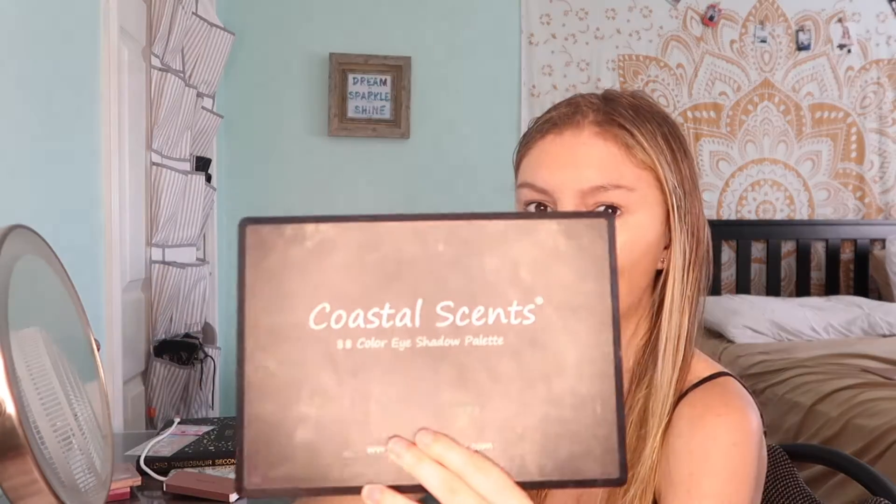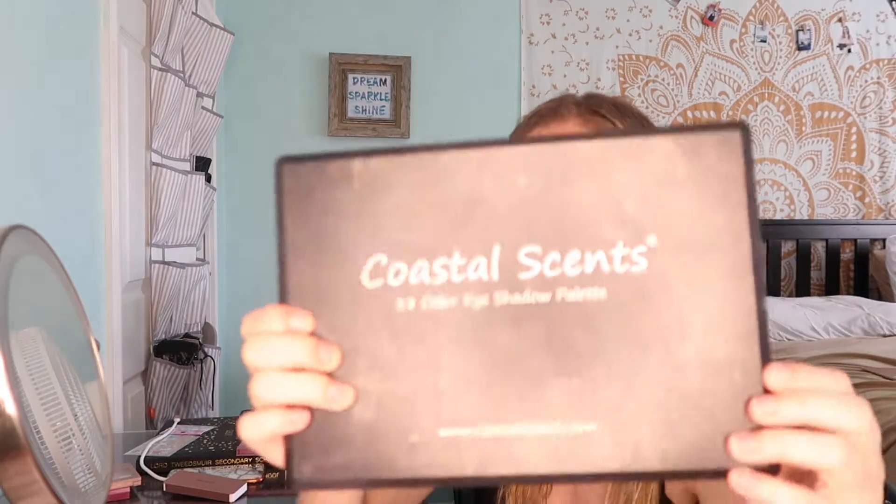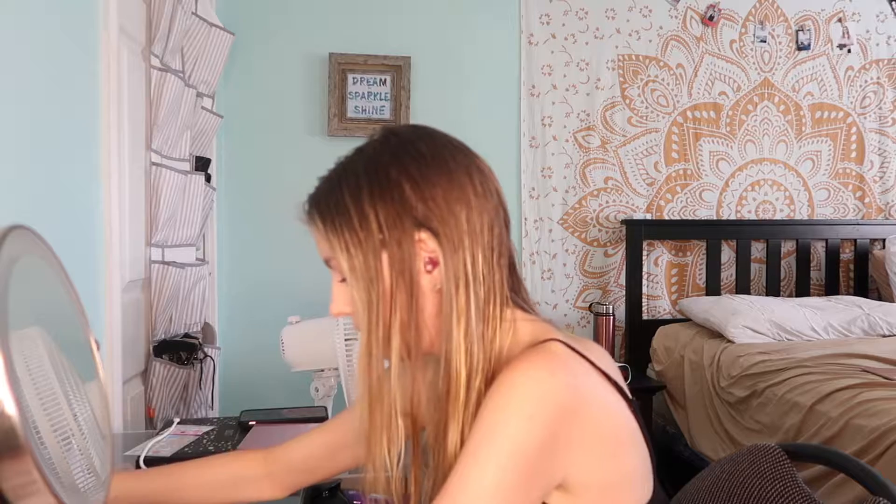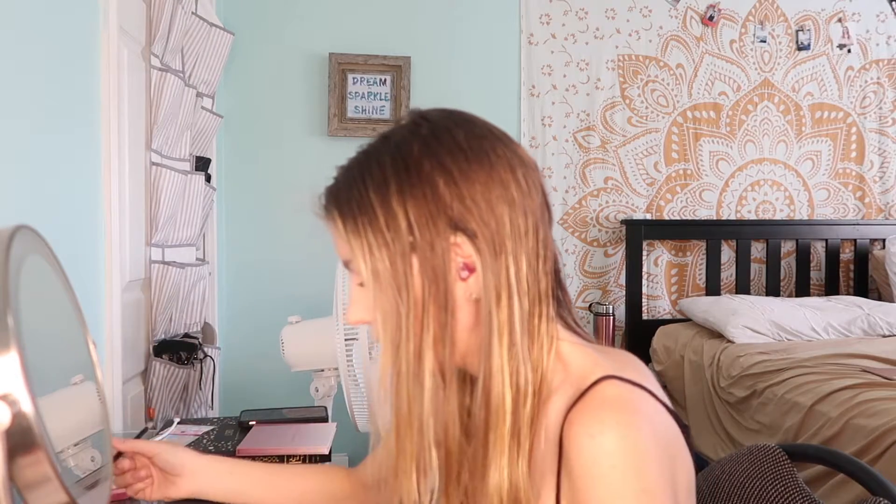I'm going to be taking this palette first — I'm using two palettes. This first one is the Coastal Scents 88 color eyeshadow palette. Here's what it looks like — I'm going to open it up to show you guys the color I'm using. I'm taking this small little brush and just putting it all over my lid, nothing special.